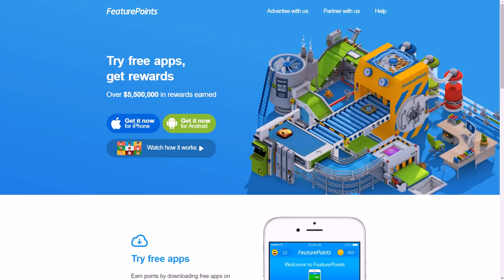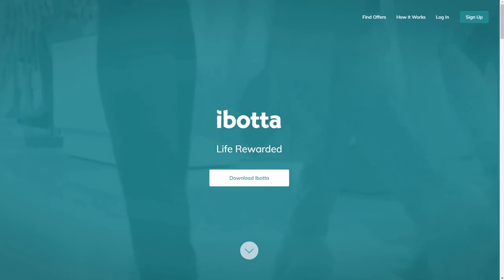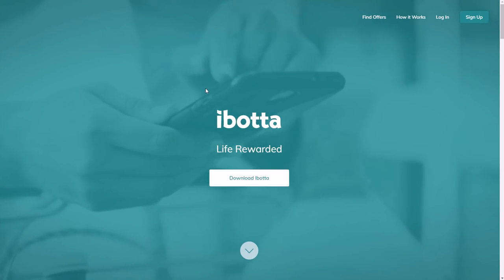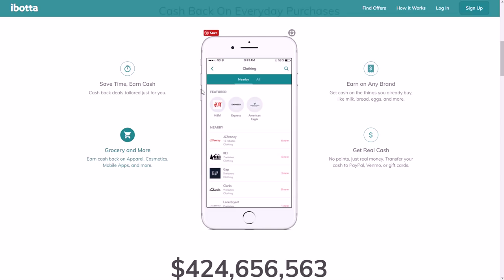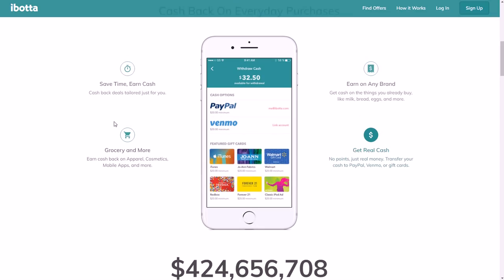Another very popular app is Ibotta. It's on the editors' choice list on Google Play and is available for both Apple and Android devices — it is in the Apple iTunes Store. It pays you for scanning receipts and has paid out over $400 million. They give you PayPal, Venmo, and gift cards as options for cashing out.